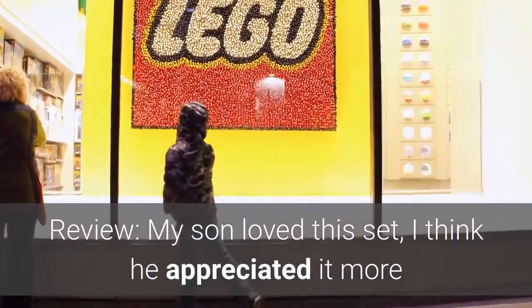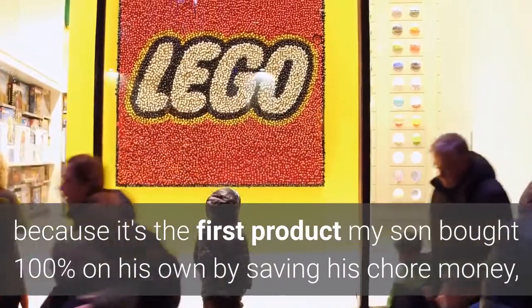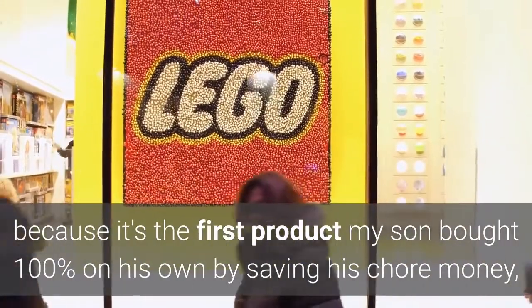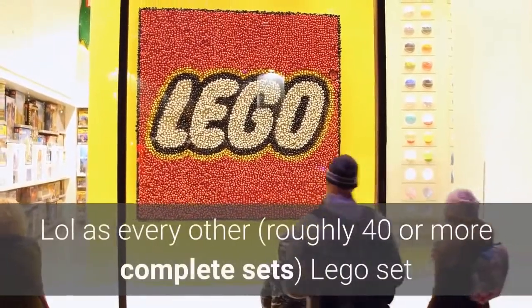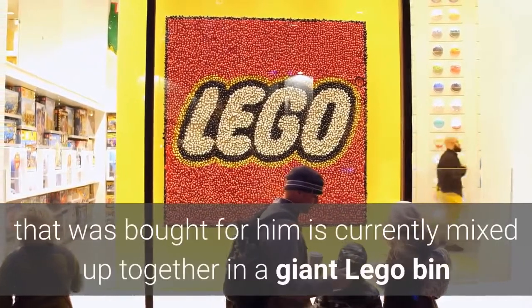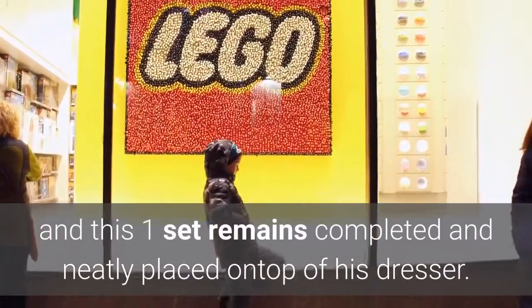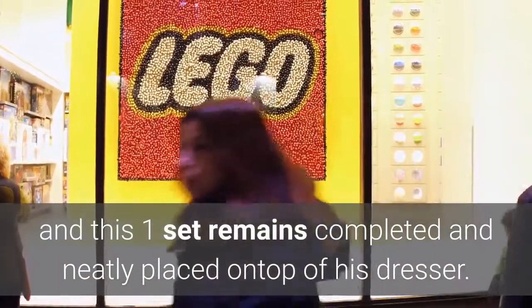Review: My son loved this set. I think he appreciated it more because it's the first product my son bought 100% on his own by saving his chore money. As every other roughly 40 or more complete LEGO sets that were bought for him are currently mixed up together in a giant LEGO bin, this one set remains completed and neatly placed on top of his dresser.